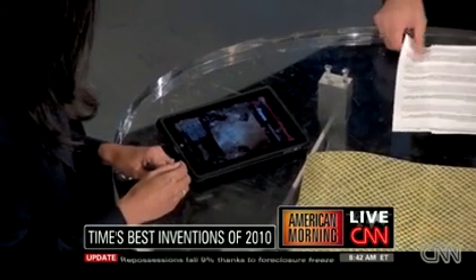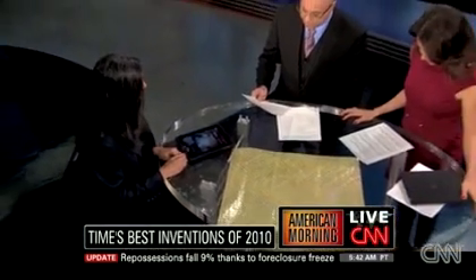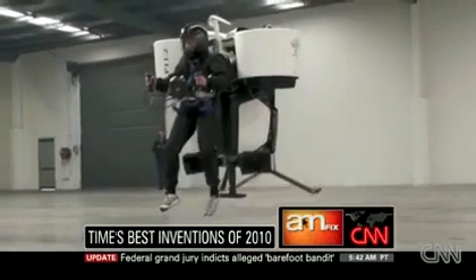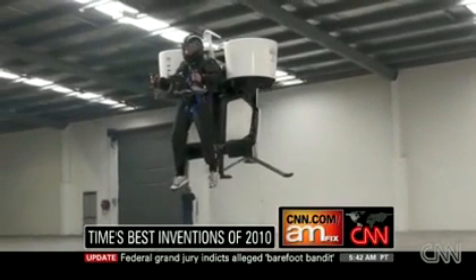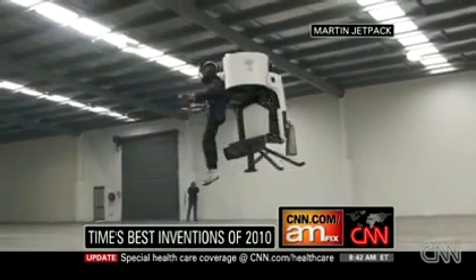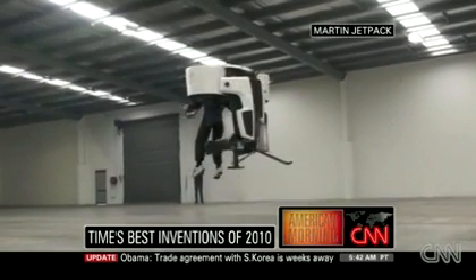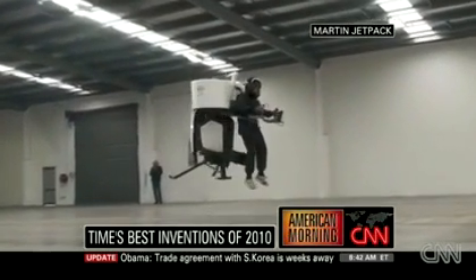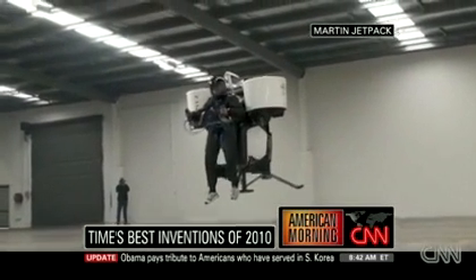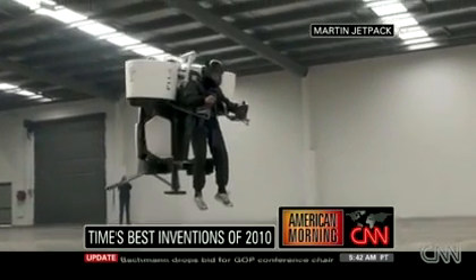Let me talk about the one that I want — the Martin Jetpack. You call this the most anticipated invention. I think we've been anticipating this since we watched the Jetsons. You can't really talk about the inventions of the year without checking in on the Jetpack, and it seems like it's getting a little closer. The Martin Jetpack looks like two leaf blowers harnessed together — not terribly confidence-inspiring, but it can get people up to 8,000 feet.